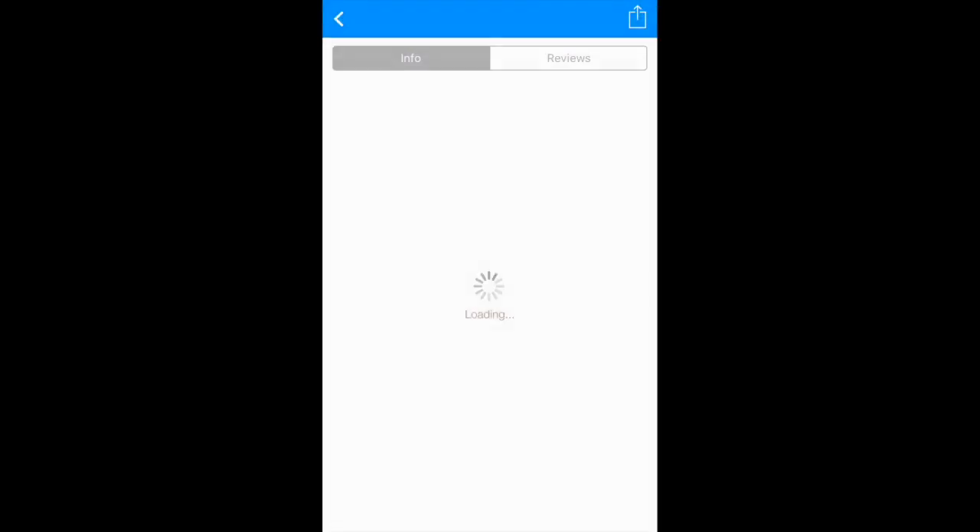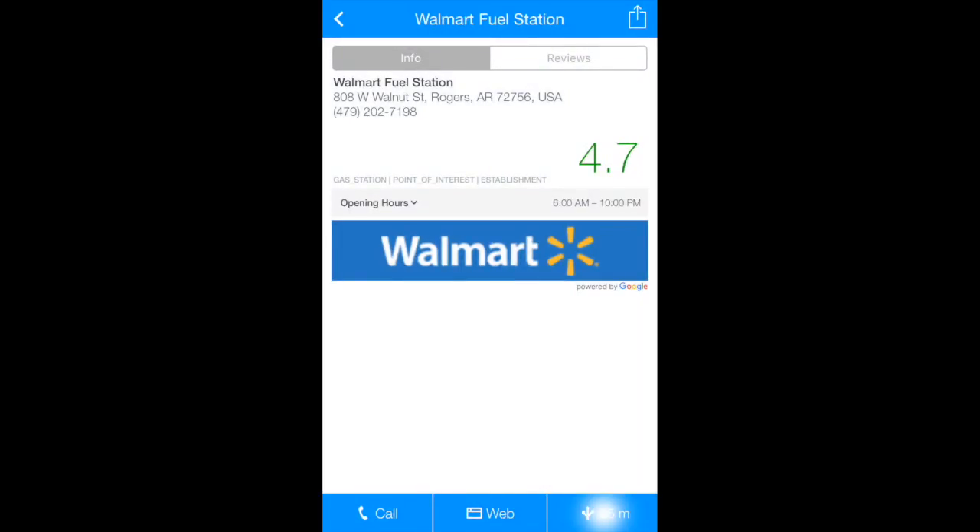The green box shows the closest gas station, and I'll have the navigation all ready to go.